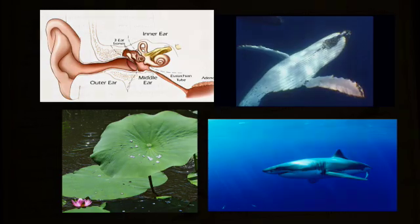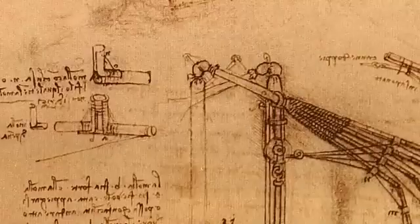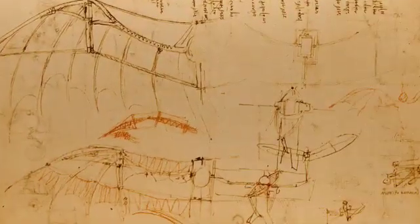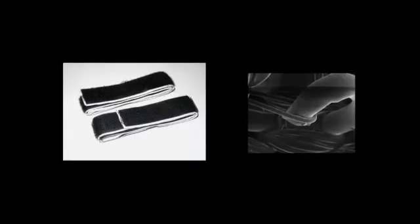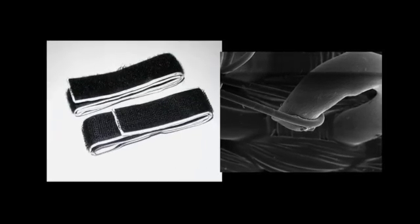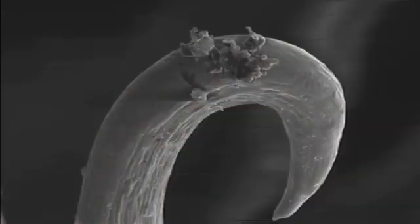And it's nothing new. Since the 15th century, engineers have been looking to the natural world for design ideas. Studying birds motivated Leonardo da Vinci to draw plans for a helicopter and hang glider. And perhaps the most famous modern example is Velcro, which was designed by a Swiss engineer in 1948 who was inspired by the cockle burrs he pulled from his dog's fur.